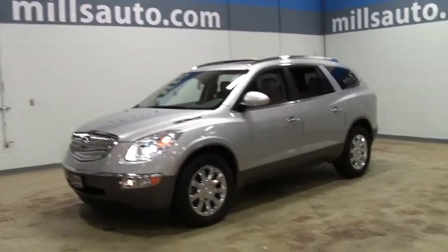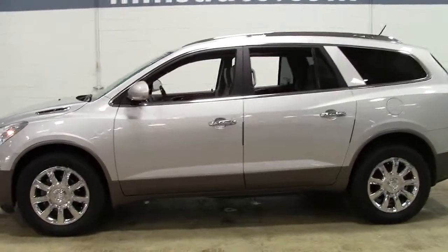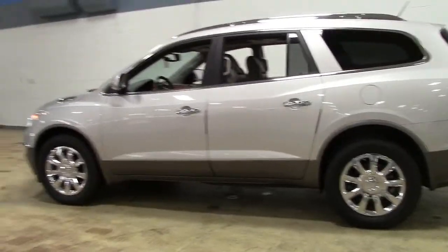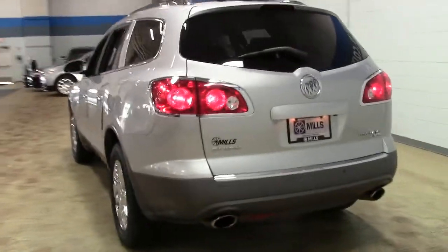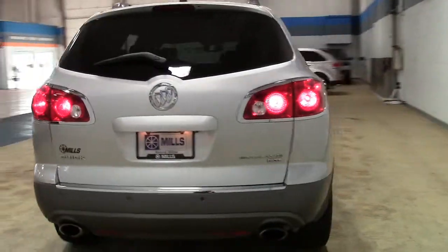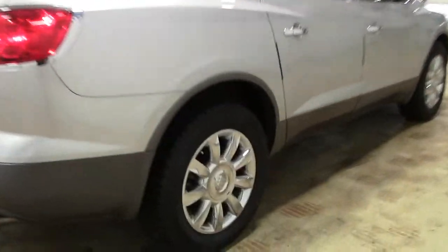This is the 2011 Buick Enclave all-wheel drive CXL in quicksilver metallic with gray leather interior and woodgrain accents, and only 63,000 miles. A smart, cleverly designed 7-passenger SUV with 3rd row seating that emphasizes driver and passenger comfort, safety and convenience.